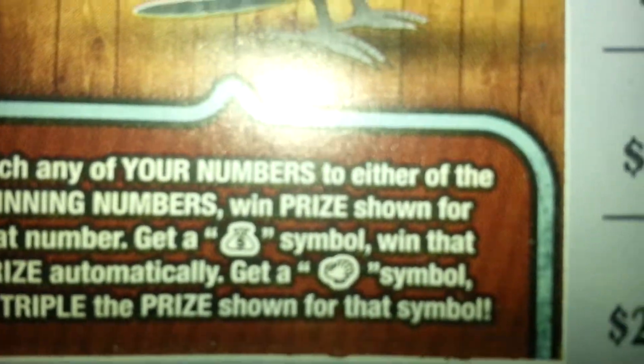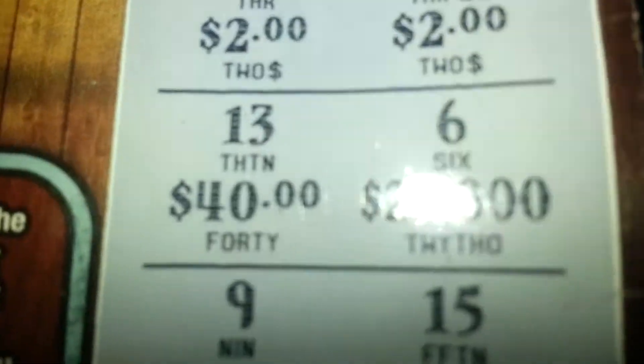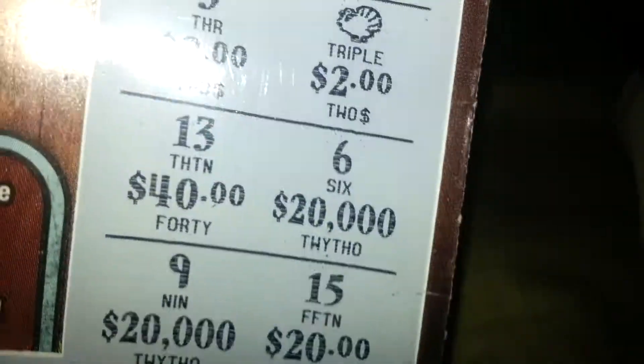Not nothing to brag about, but I find it pretty interesting that this was my first time playing this ticket and I actually got the turkey symbol — that made me pretty excited. When I saw it was six dollars I was surprised it wasn't just a one dollar prize multiplied up to something like five bucks.